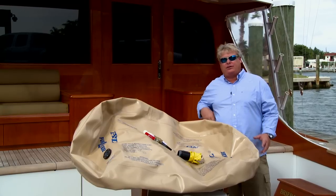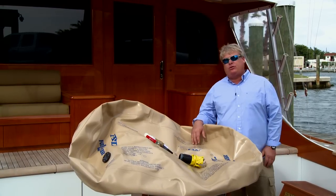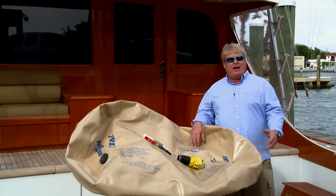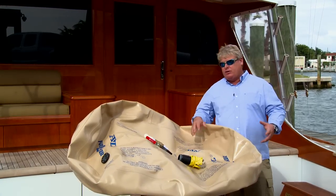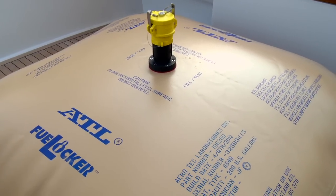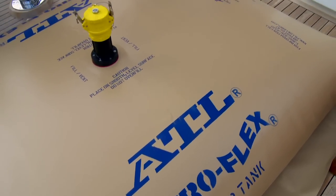ATL fuel bladders are a perfect application for sport fishing boats wanting to reach out, fish new destinations, go to exotic locations. We don't have to stop in as many places. We're not held hostage by fuel prices because we can bulk fuel at a cheaper price, get us further down the road, and they can accept both gasoline and diesel.